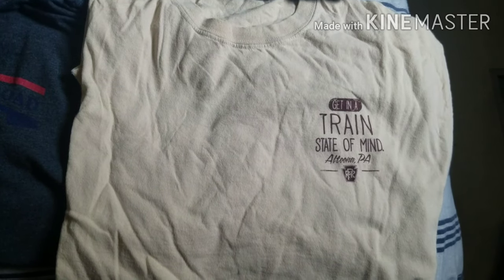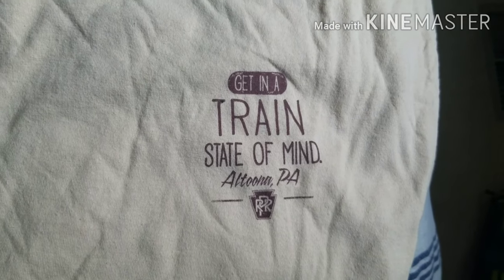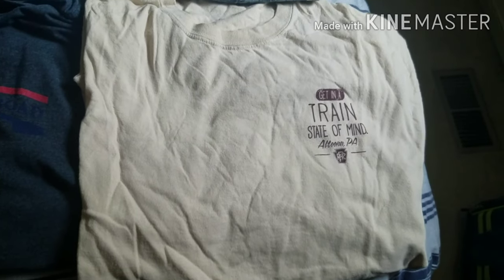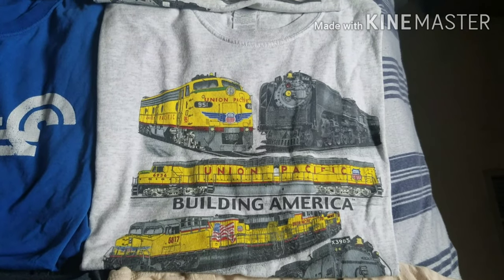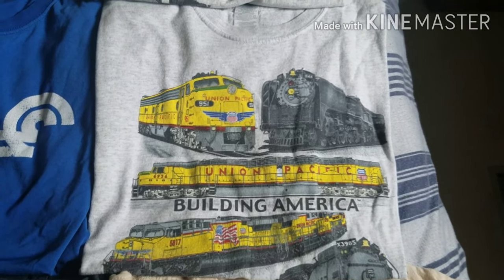Next t-shirt I have is this 'Get in a Train State of Mind' Altoona, Pennsylvania t-shirt, and this is a t-shirt I got from the Railroaders Memorial Museum. Next t-shirt I have is from Daylight Sales, which I bought off of Amazon — this Union Pacific t-shirt.